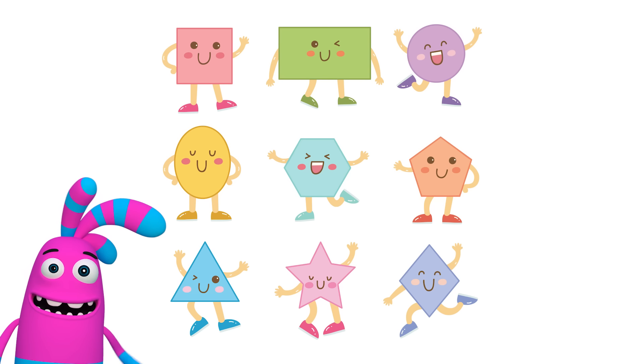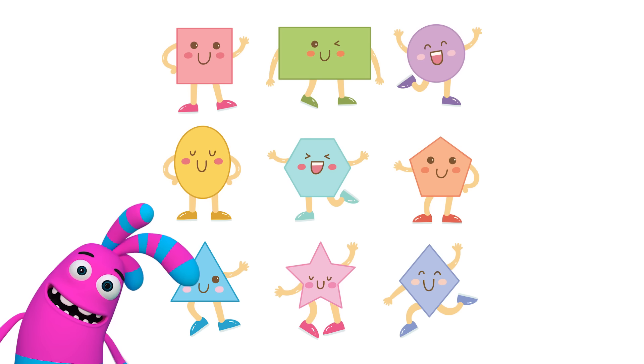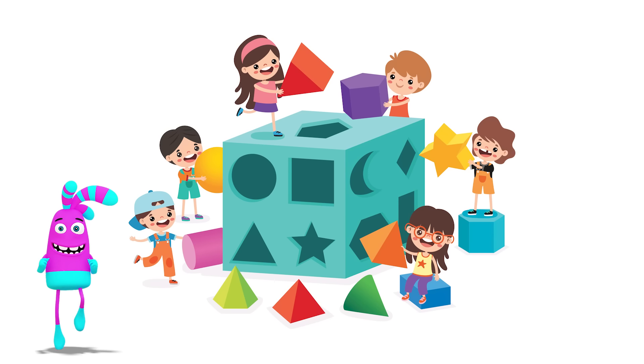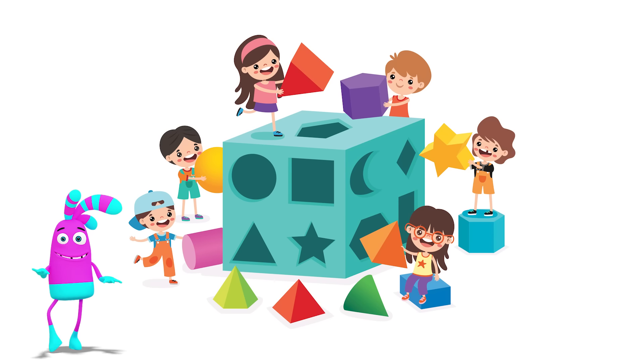Hi kids, Wonder Playland here. Today I'm here with my daughter Lily and we're going to learn about shapes. Are you ready Lily? Yes. Are you ready kids? Let's go.